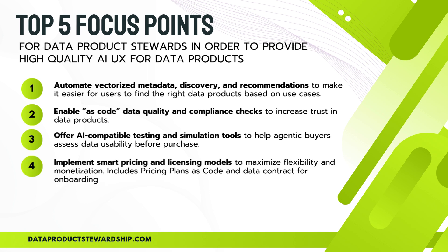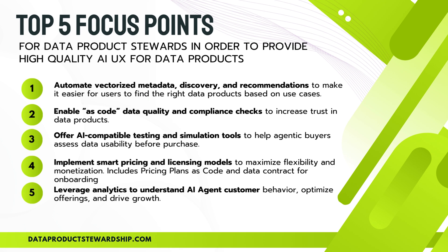Fourth, implement smart pricing and licensing models — AI-driven transactions demand flexibility, with pricing plans as code enabling seamless monetization and dynamic access controls. Finally, leverage analytics to understand AI agent behavior. AI is the new customer — tracking its consumption patterns, optimizing offerings, and refining recommendations will drive continuous growth. These five areas are the foundation of frictionless AI UX.